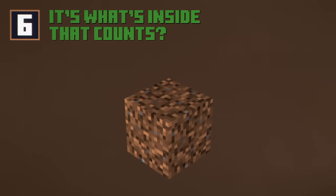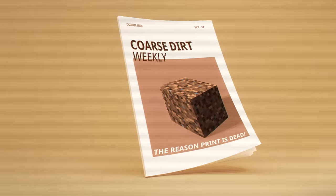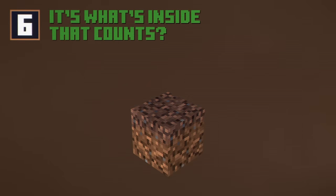Coarse Dirt is nobody's favourite Minecraft block, apart from the editors of this Coarse Dirt magazine. I'm not shallow, but even I'll admit that when I found out we'd be looking at the Coarse Dirt block today, I did try to delete my own eyes. Oh, please don't cry, Corsi.